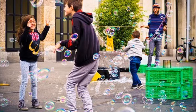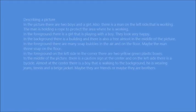In the foreground there is a girl that is playing with a boy. They look very happy. In the background there is a building and there is also a tree almost in the middle of the picture.